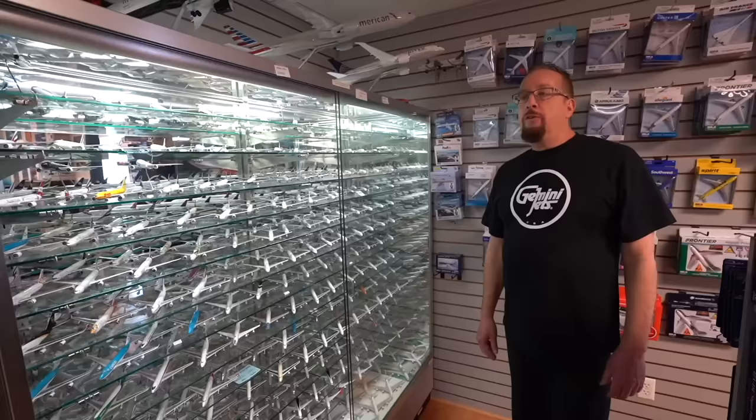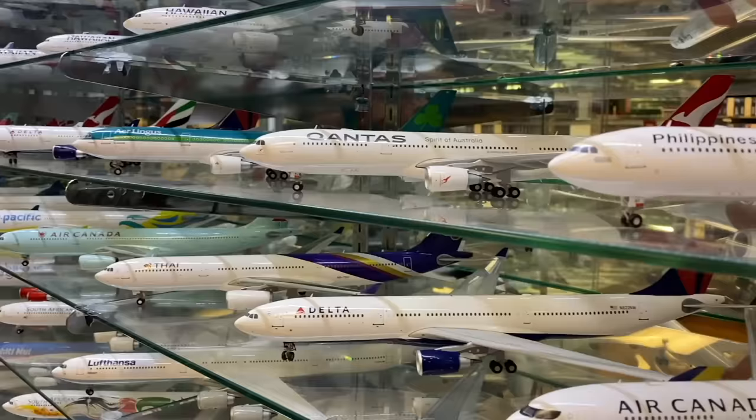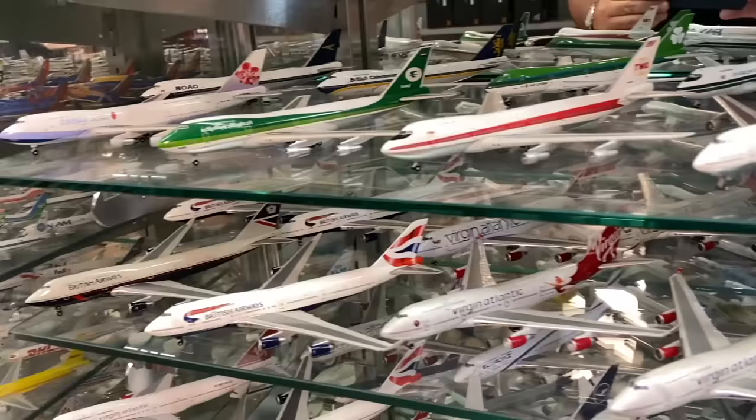One of the advantages of coming to the Gemini Jets headquarters is that it's actually like a museum. We have every single model on display, both in 1/400 scale and 1/200 scale, that we have ever produced. So anybody that is a collector who comes in and sees this is absolutely wowed by the fact that they can see every single Gemini Jets model we've ever produced.